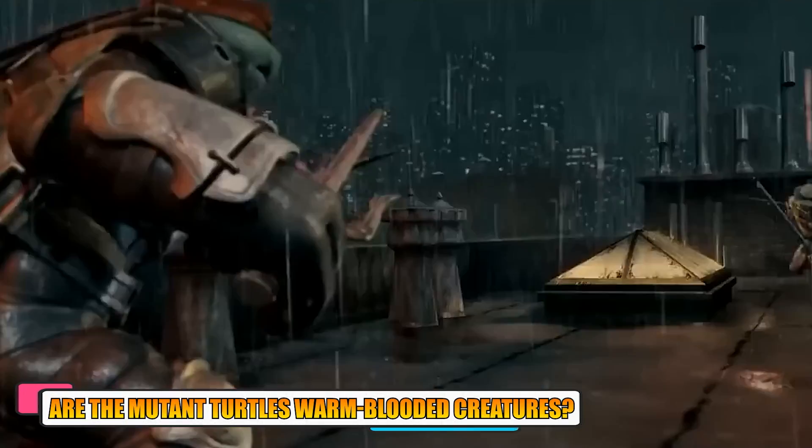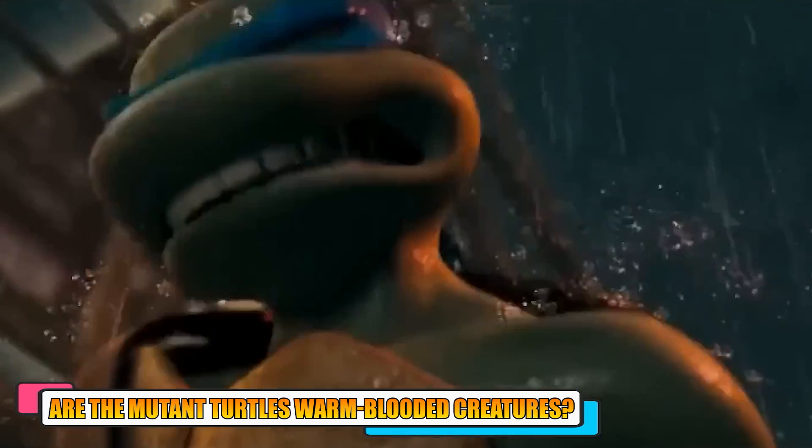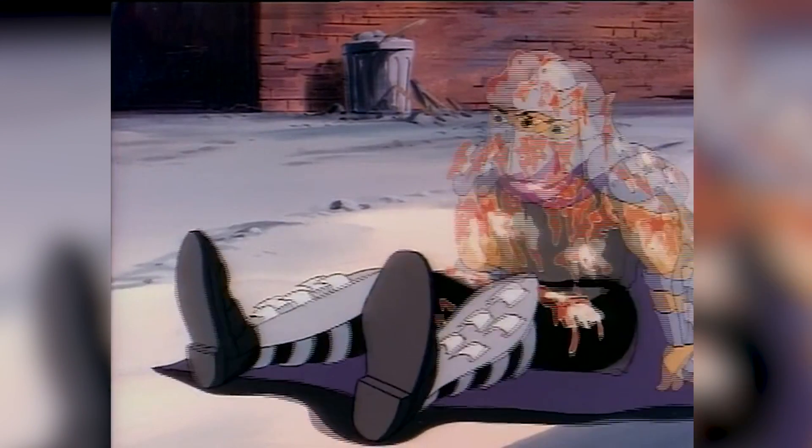Are the mutant turtles warm-blooded creatures? There is no concrete scene confirming that the turtles are warm-blooded, but various fan theories have concluded that they are. Firstly, the turtles are seen exhaling warm air in multiple scenarios, which is only seen among warm-blooded creatures when their bodily heating is warmer than the outside temperature.